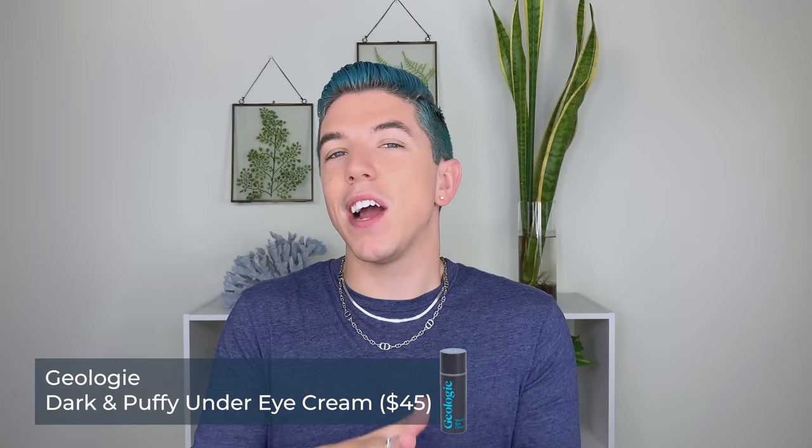Next up is a brand I recently discovered called Geology — I think they're at Target. If you've watched any of my videos, you know my memory is shite. Geology does a good job of really simplifying a skincare routine, and they had one product that I was really impressed by: their eye cream. In terms of eye creams, this one is a little bit more on the intense side — it is a little bit ambitious, even for me.